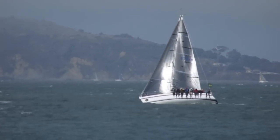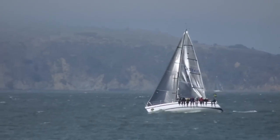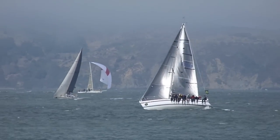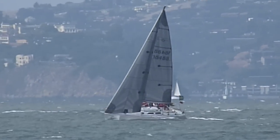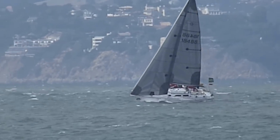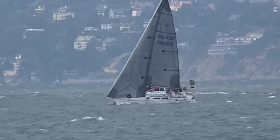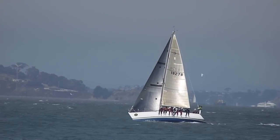Looks like a lead boat of another fleet tacking upwind along the city front, luffing up in the strong breeze. Or this might be the lead boat of that fleet further out on the bay, having gone out for current assistance. This is probably an IRC fleet — boats are different sizes.